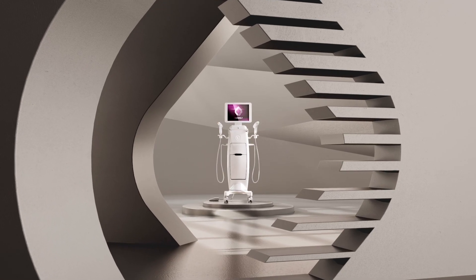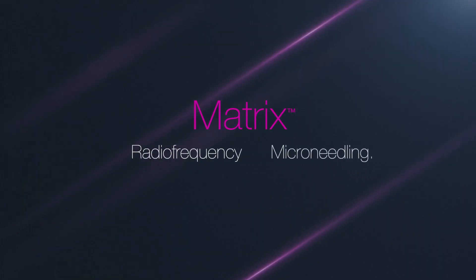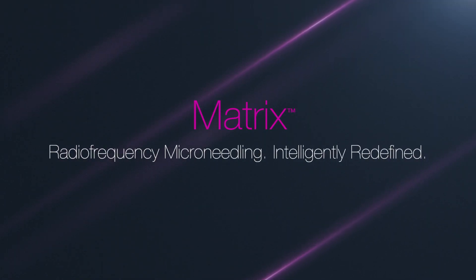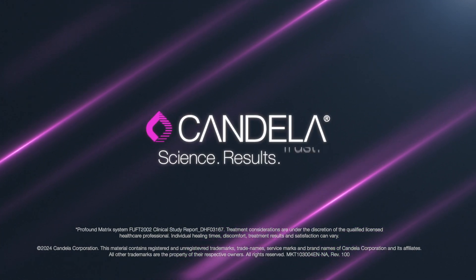Elevate your practice with the Matrix System. Powered by Dimensional RF. Radio Frequency Microneedling. Intelligently redefined. Candela. Science. Results. Trust.